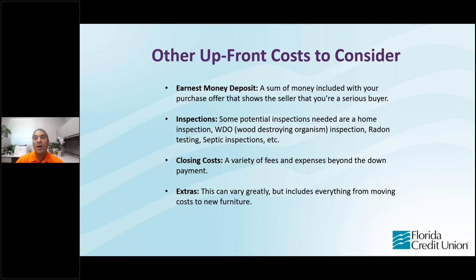When applying for a loan, here are some upfront costs to consider. One is an earnest money deposit — a sum of money included with your purchase that shows the seller you're a serious buyer, and it's typically contributed towards the down payment. You may also have to come out of pocket for an inspection, depending on the type of home and loan program. Closing costs are all the fees beyond the down payment that you'll have to pay to get the loan done. And every loan is different, so there can be other things you may have to pay out of pocket.